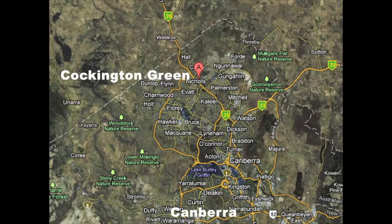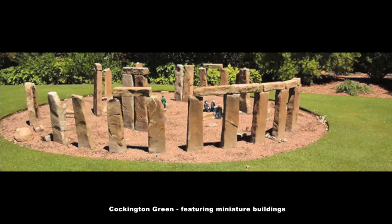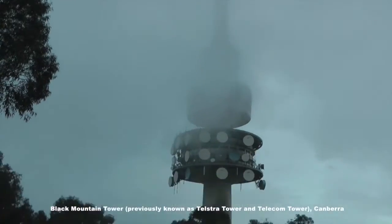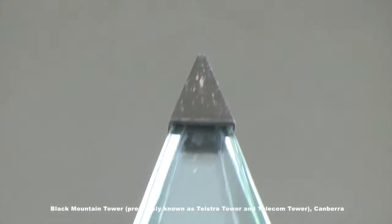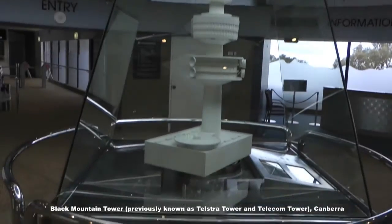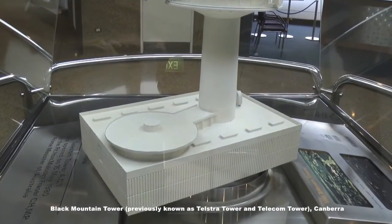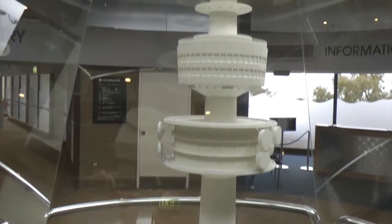Cockington Green, Canberra. There are miniature buildings here. That's a maze. Stonehenge — miniature of course. We're on Black Mountain now, just looking at a model of it. It's perhaps phallic in nature, with the female component being the rings going up it.